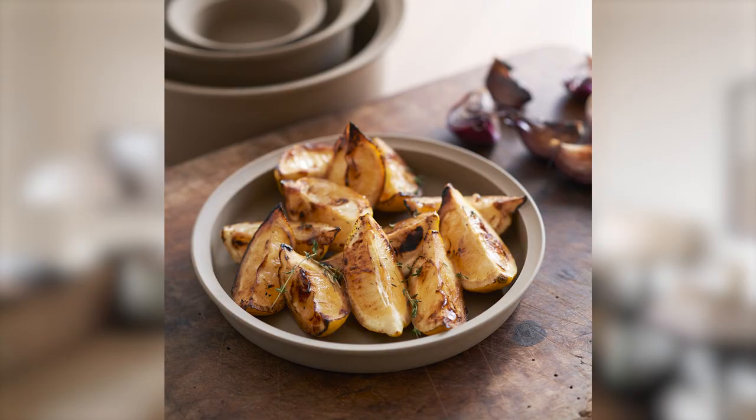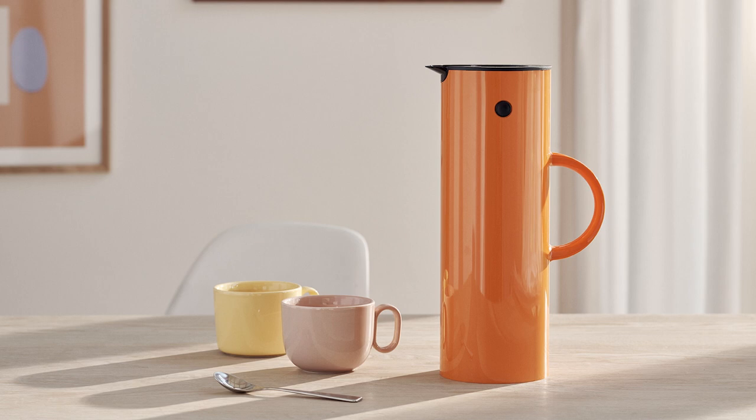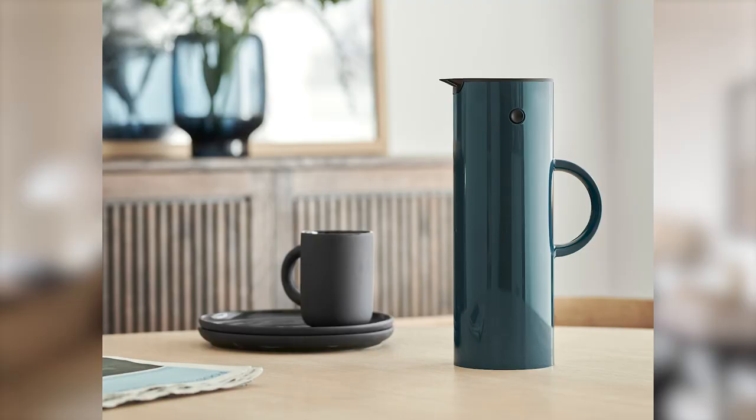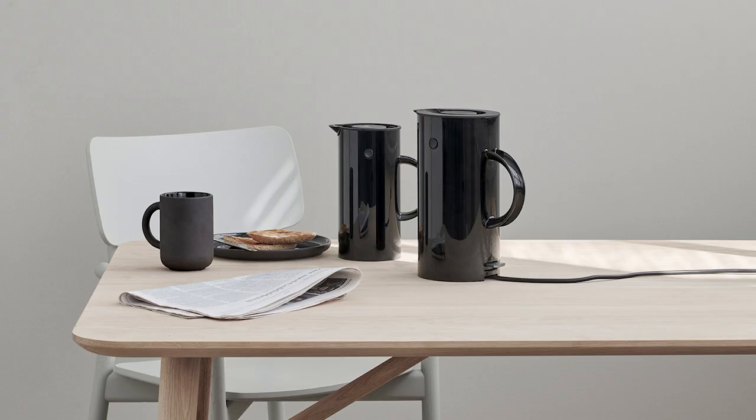Pretty neat. I'm leaving this decade with probably one of the most recognized vacuum jugs ever — the Stelton EM77. I'll just say it: this is the most well-known jug in the world. An undisputable icon of Scandinavian design, designed in 1977 — hence the name — by Erik Magnussen.